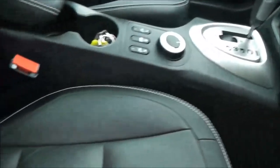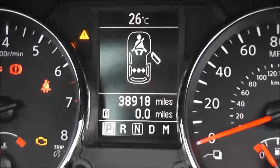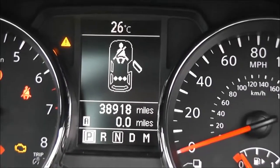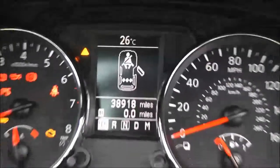Inside, the upholstery is black leather with double white stitching, and it's the same throughout the vehicle — they're in pretty good condition as well. Looking at the current mileage, it comes in at 38,918, and the small screen there shows lots of other information.